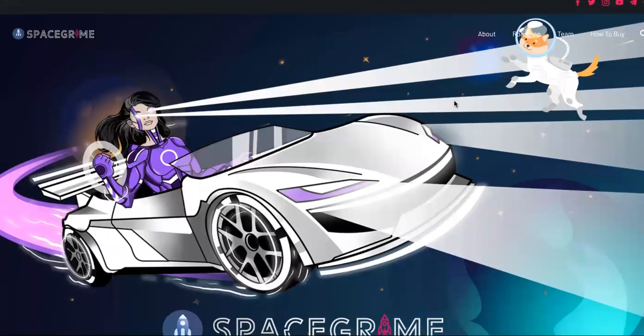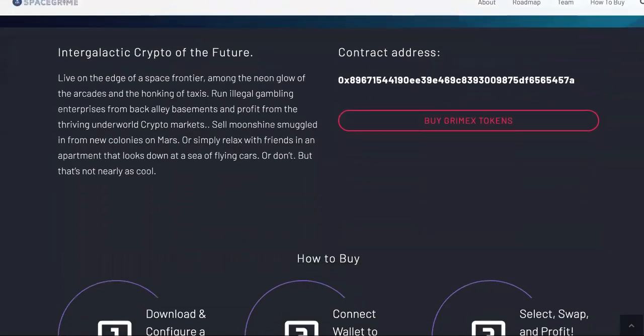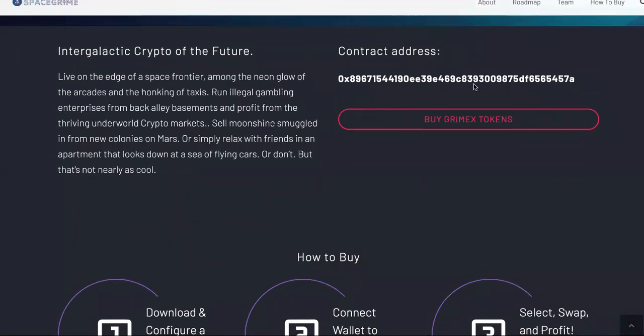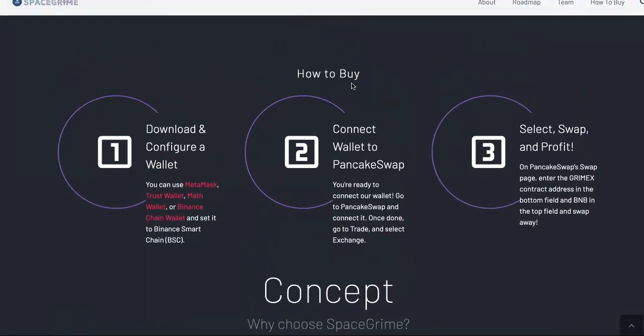If you want to know how to buy it, you need to come to the actual site. It's under a penny right now. You'll need the contract address, but let's go to the how-to-buy section. Download and configure a wallet — you can use MetaMask, Trust Wallet, or Binance Chain Wallet. Most people use Trust Wallet. Then connect to PancakeSwap. If you're into cryptocurrency, you already know what that is.